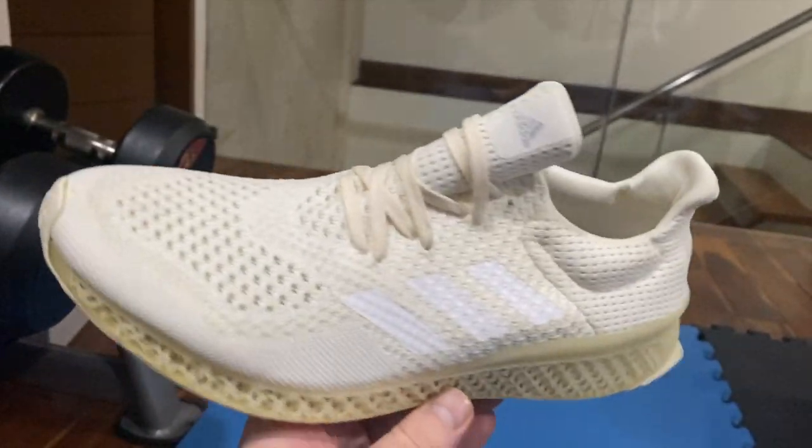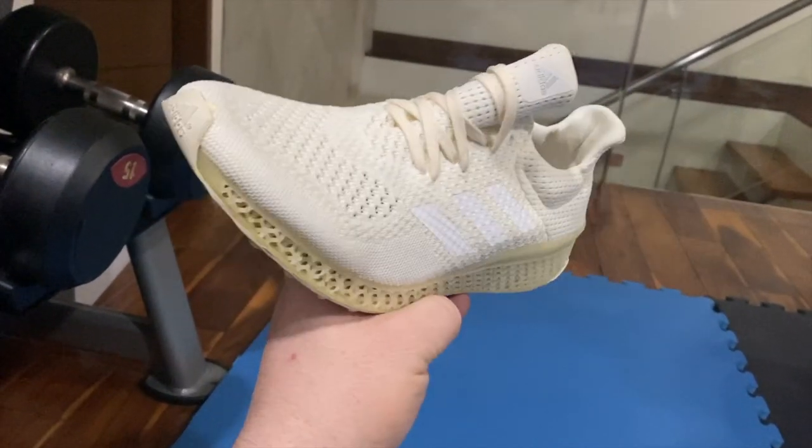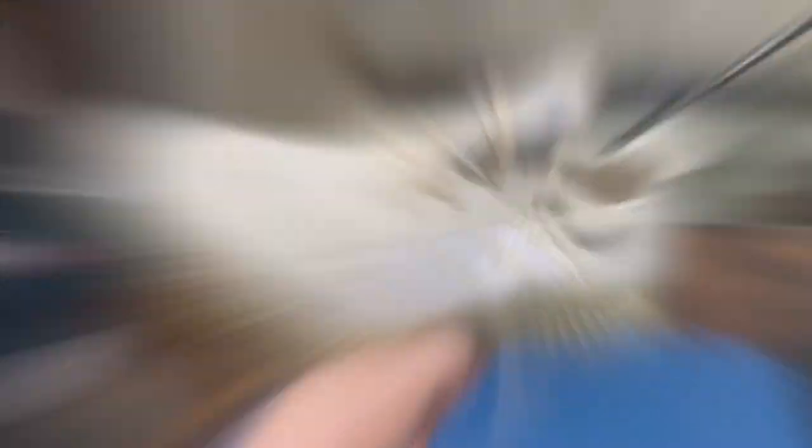So if you chose the Adidas 3D Futurecraft series prototype sample, you are absolutely right. See you guys next week.